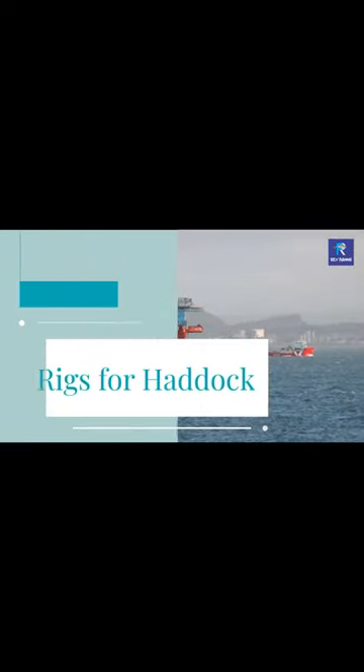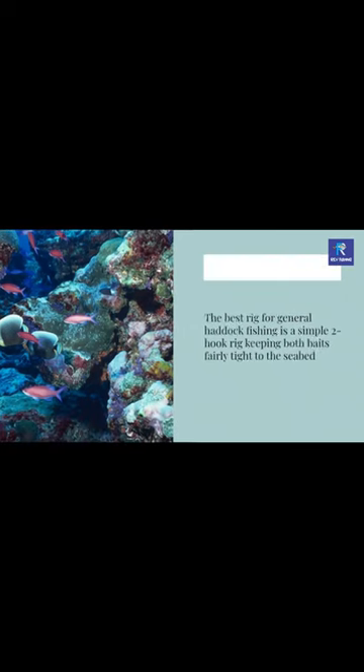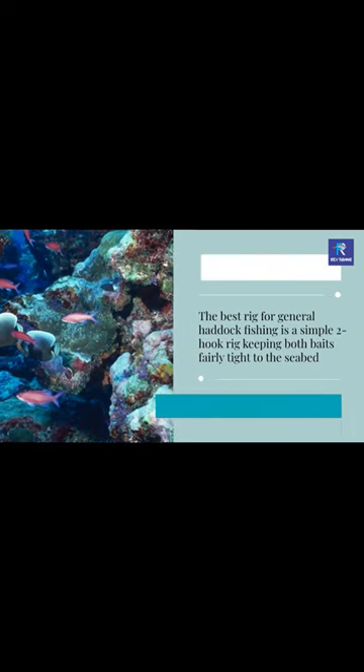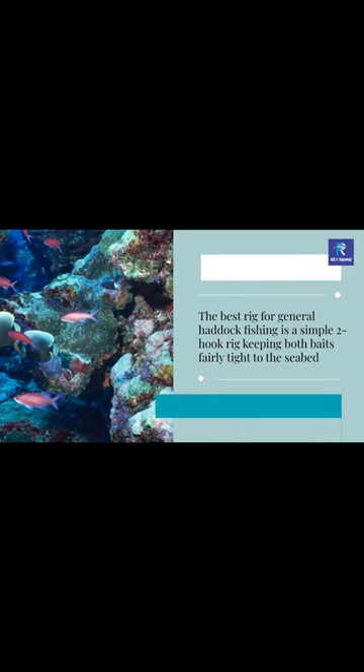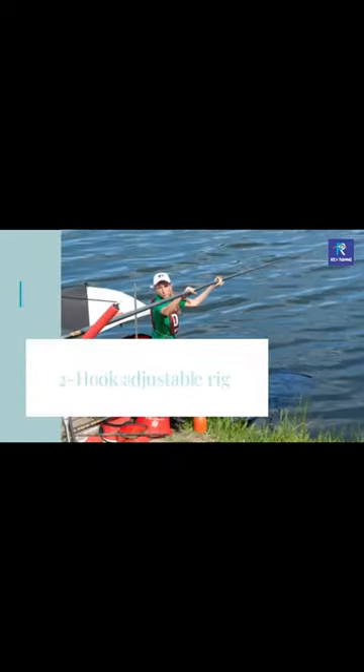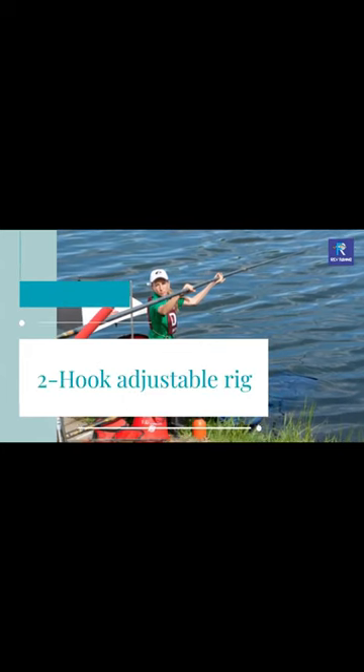Rigs for Haddock. The best rig for general haddock fishing is a simple two-hook rig, keeping both baits fairly tight to the seabed. It rarely suffers tangles and can be dropped at speed down through the water column — a two-hook adjustable rig.